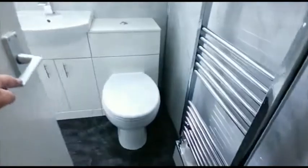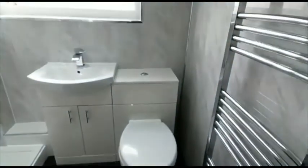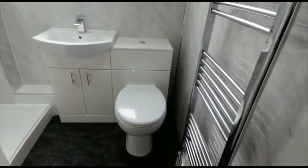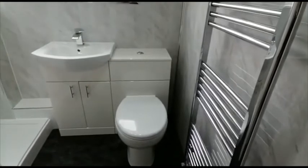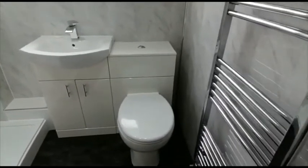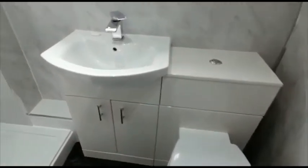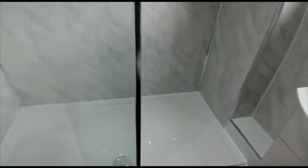Next door we have a shower room which we understand is only a few years old. The walls and ceiling are PVC panelled. There's a chrome heated towel radiator, a white two-piece suite with vanity cupboards, a full-length shower with a screen, and an additional waterfall shower head.